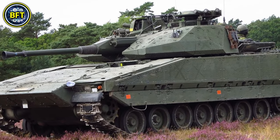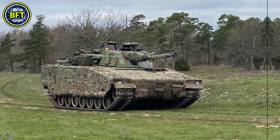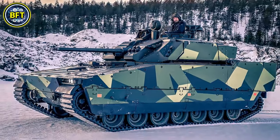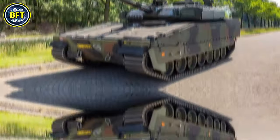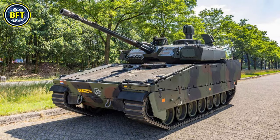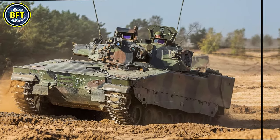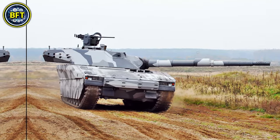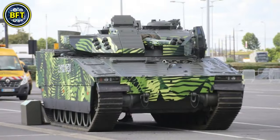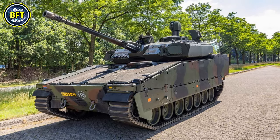The CV-90 is equipped with a powerful engine producing about 810 horsepower, allowing it to reach speeds of up to 70 kilometers per hour on road. Weighing around 35 tons, it combines mobility with heavy protection. Its primary armament includes a 30mm autocannon complemented by secondary machine guns. It also features modular armor that can be upgraded based on mission requirements, offering protection against small arms fire, artillery fragments, and some forms of anti-tank weapons.